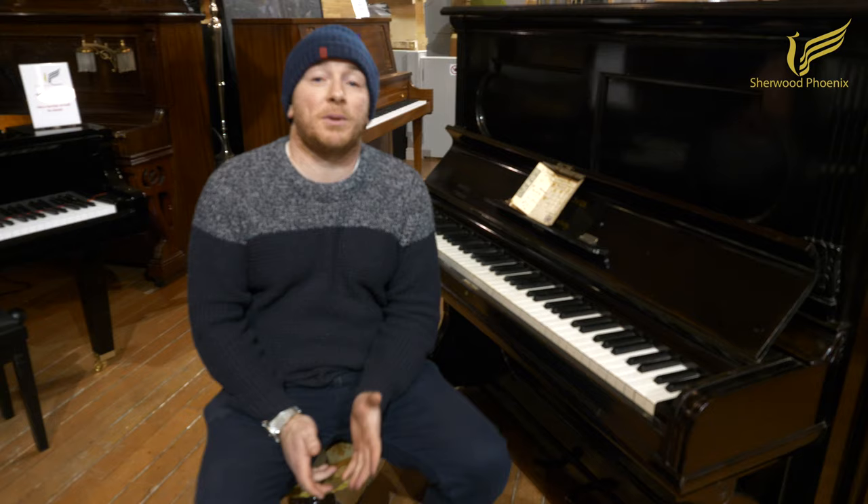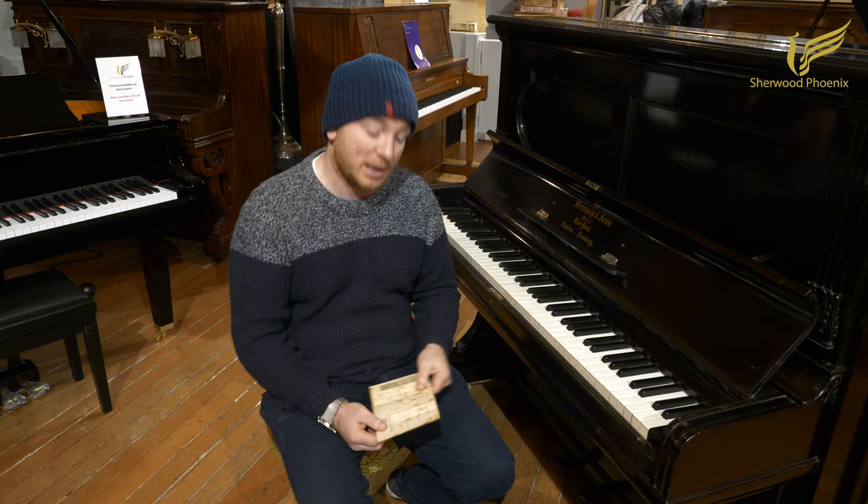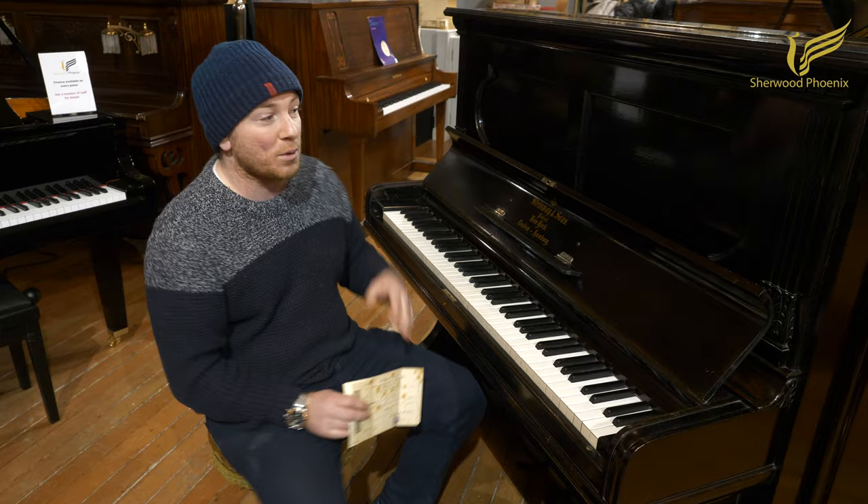Hello folks, thanks for watching. We are ShiveredPhoenix.co.uk and today I've got a really interesting piece. This Steinway is not just any old Steinway — it's a really nice piano. What's particularly special about it is that it's from 1886, and this is the original receipt. This piano has been in the same household, the same family, for its entire life.